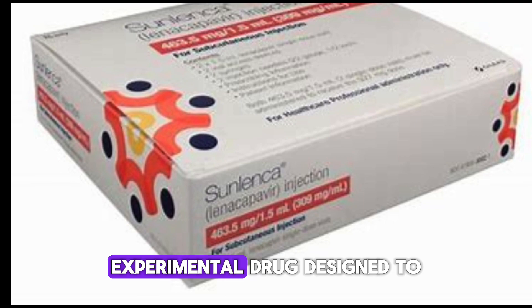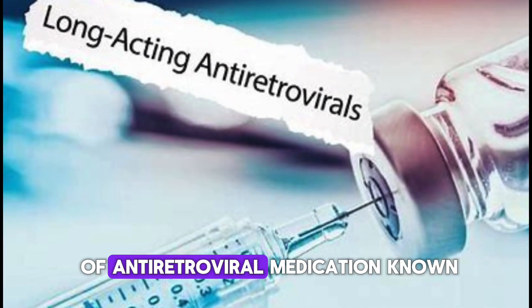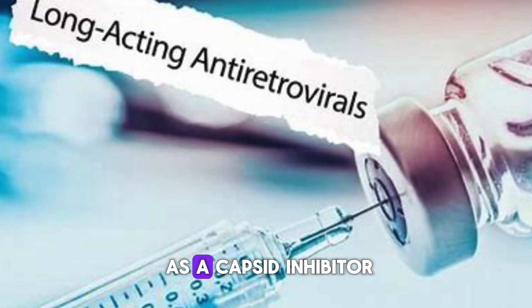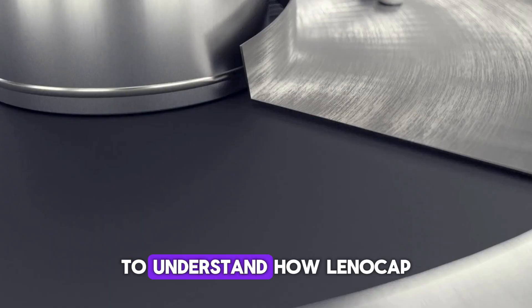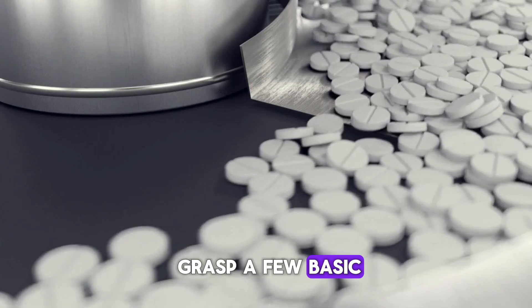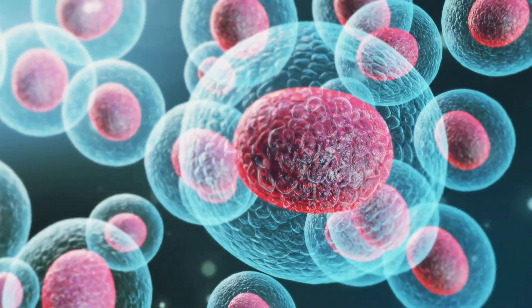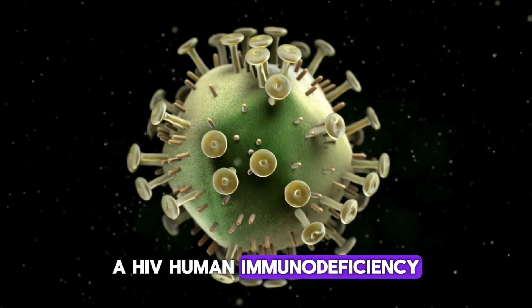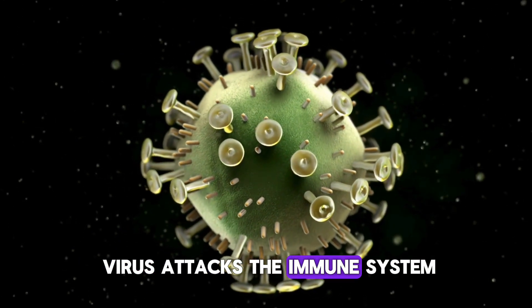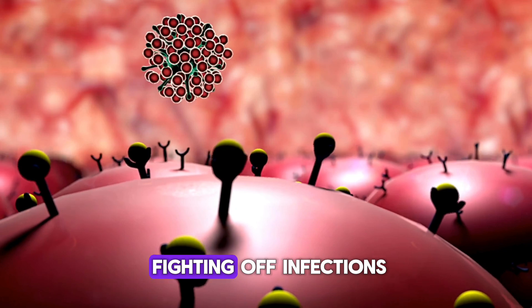Lenocapivir is a novel experimental drug designed to prevent HIV infection. It is a type of antiretroviral medication known as a capsid inhibitor. HIV — human immunodeficiency virus — attacks the immune system, specifically targeting CD4 cells, which are crucial for fighting off infections.